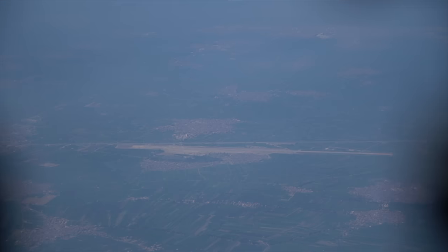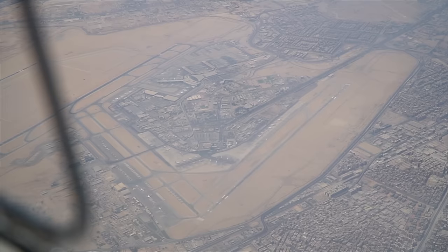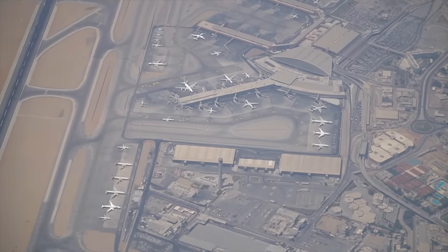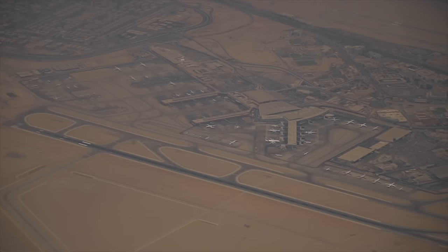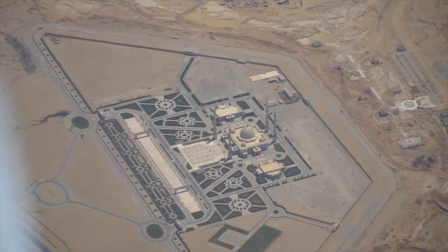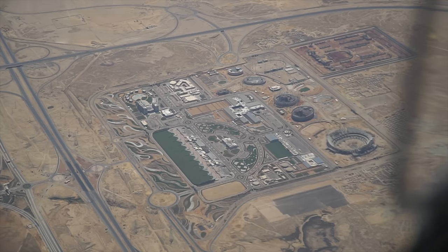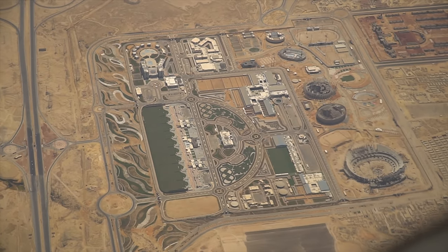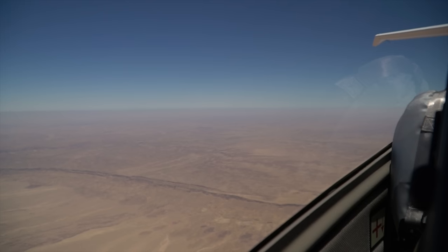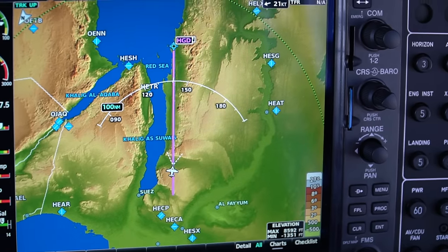Flying over Egypt is always interesting. You start with the Nile Delta where it's still very green, then get closer to Cairo where the desert starts. You overfly Cairo Airport if you're lucky, with a very nice view, then continue over the new Cairo they are building to accommodate the massive population. Then you continue down the desert all the way to the Red Sea, and the views are quite spectacular. It's always nice to fly there.